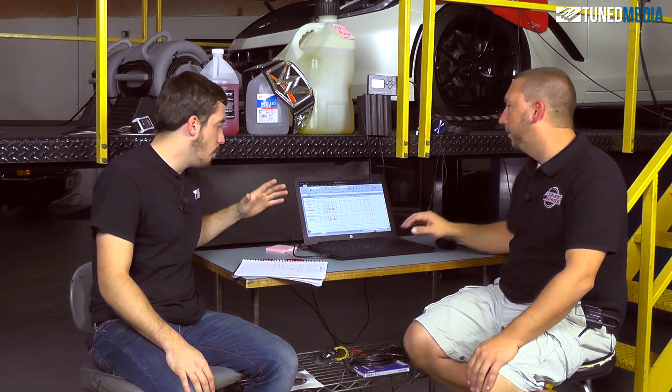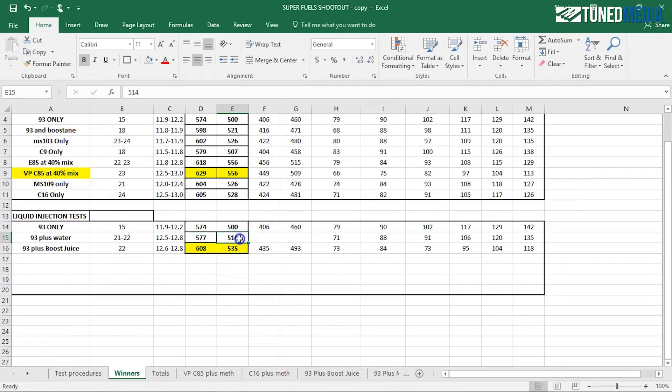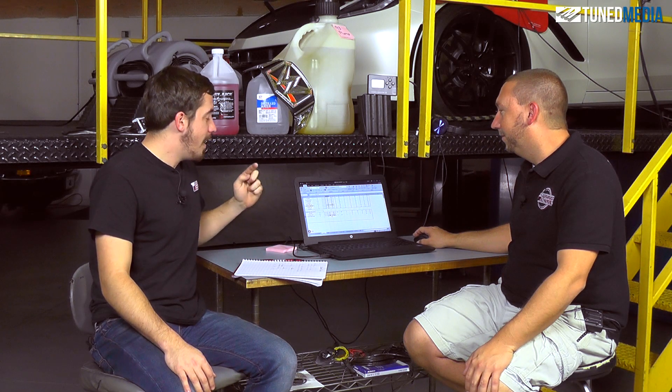So let's talk about the previous best really quickly. Water made 577 horsepower and 514 foot pounds. This made 608 horsepower and 535 foot pounds.